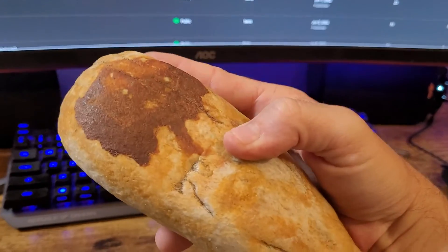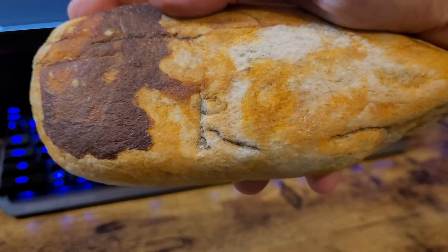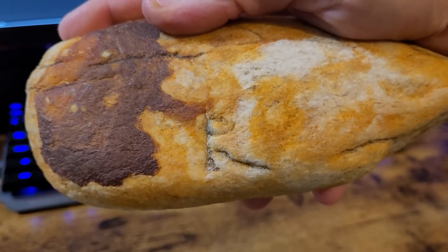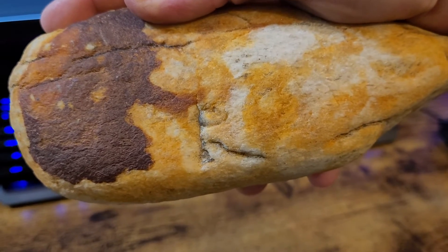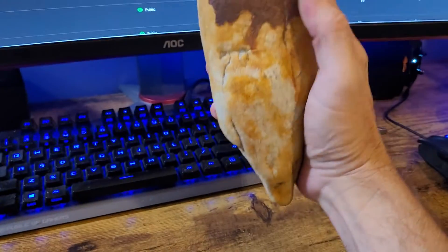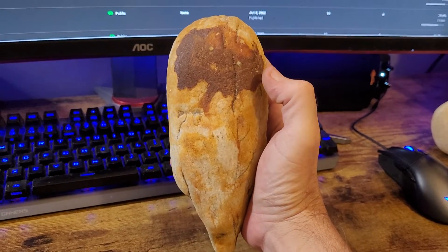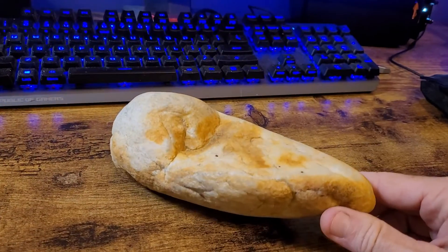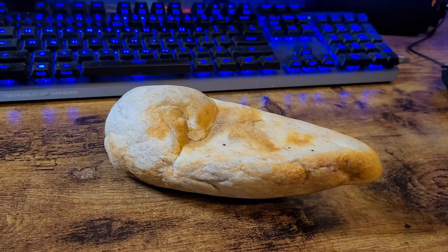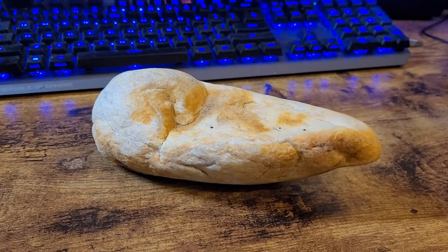By the way, if anybody knows what this symbol is here that's carved into this rock, please let me know. I'm trying to look it up — some kind of Native American symbol — but I have it on a couple of pieces. This is my number two piece: a swan slash owl natural rock formation. Until next time, Country Boy Archaeology, peace out.